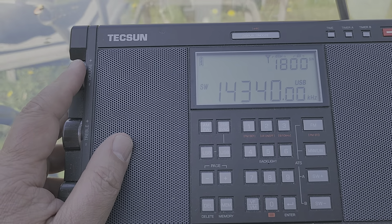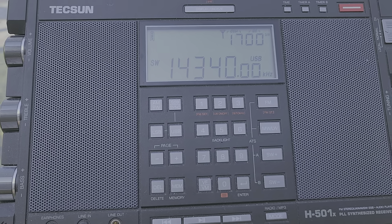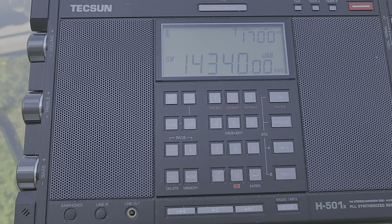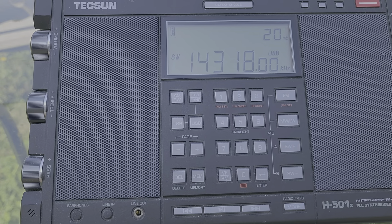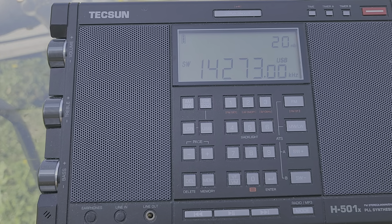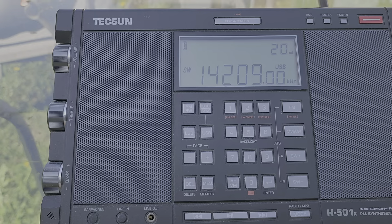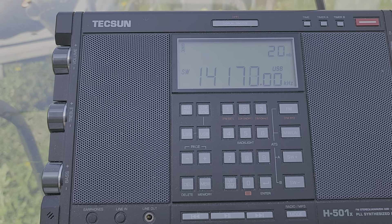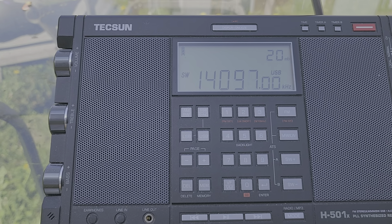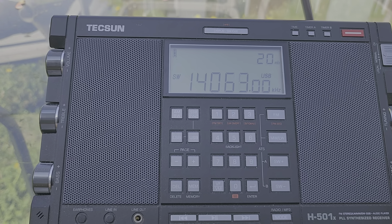Tuning the bands and checking out the 20 meter band. Rather quiet, but it's still early afternoon here at 3 p.m. and we're in the summer. A lot of FT8 on there.